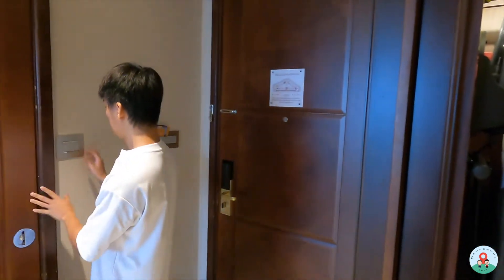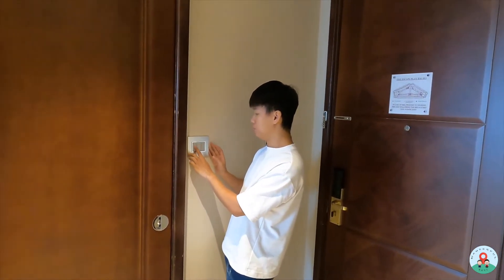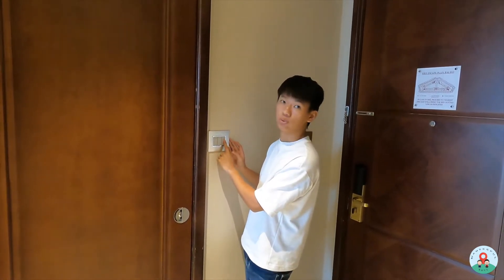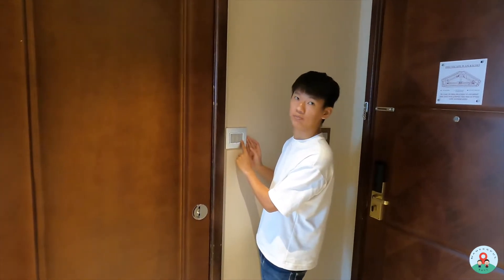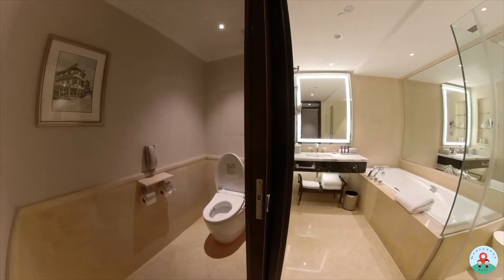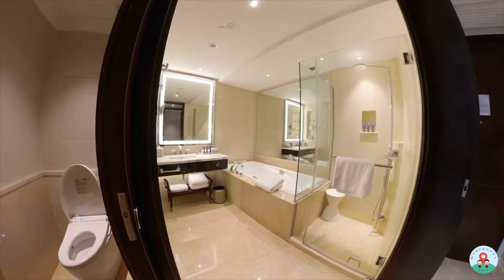Opposite the wardrobe is the toilet. Before going in, there's a switch panel here for the bathroom light, toilet light, and vanity light — you can switch everything off if you're ready to sleep. So let's check out the toilet. It's a very beautiful toilet because of the marble, and I'll show you my favourite part of the marble later on.